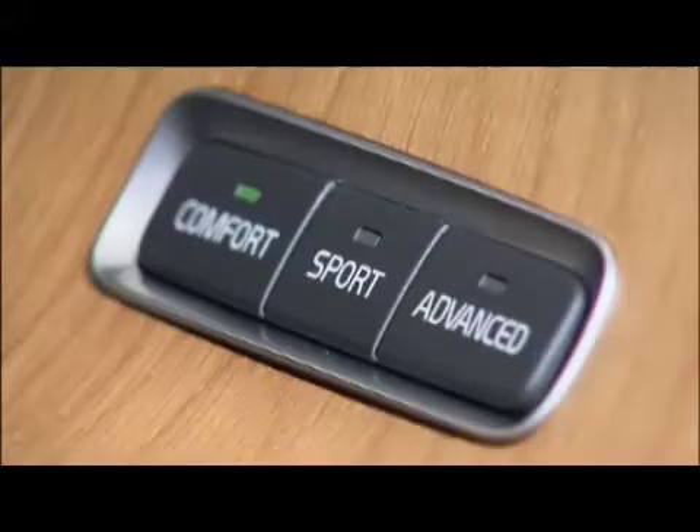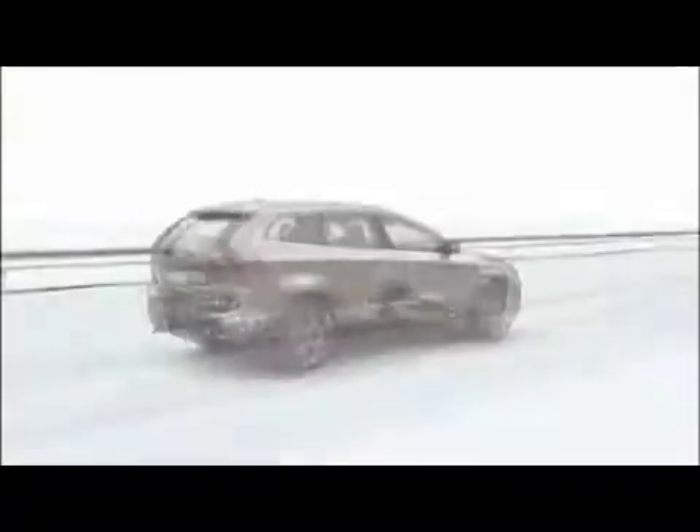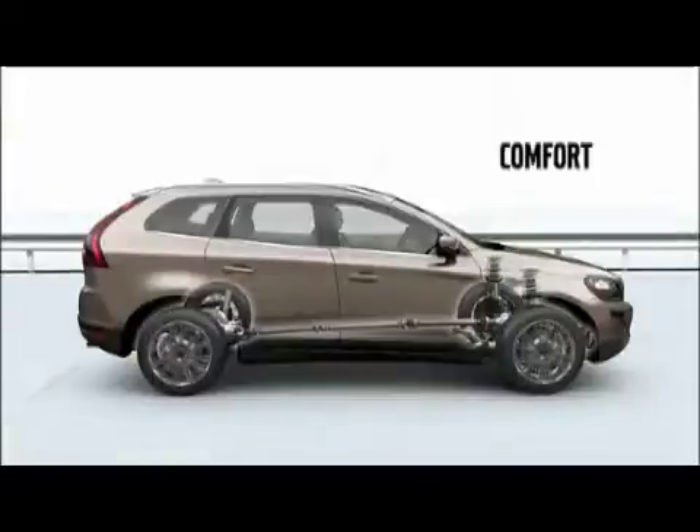The comfort setting effectively isolates passengers from uneven road surfaces with flexible dampening and gentle body movements. This setting is also ideal for slippery roads.